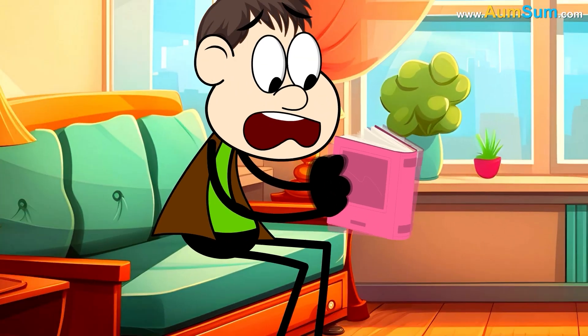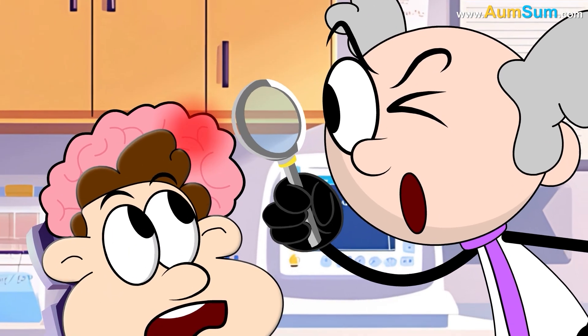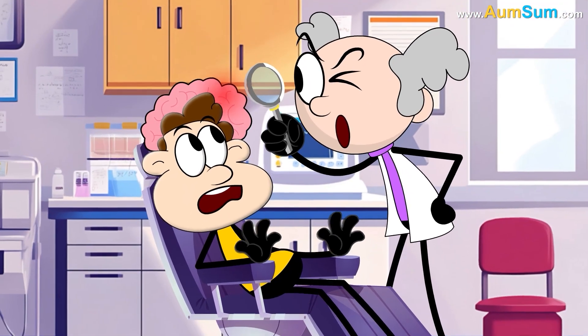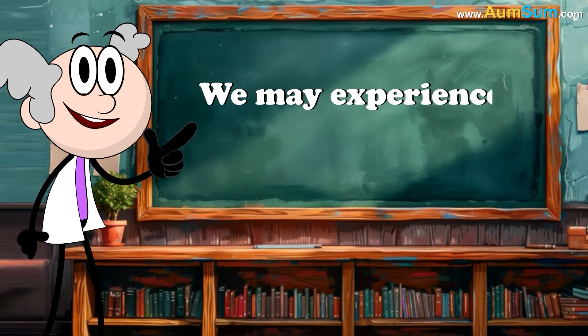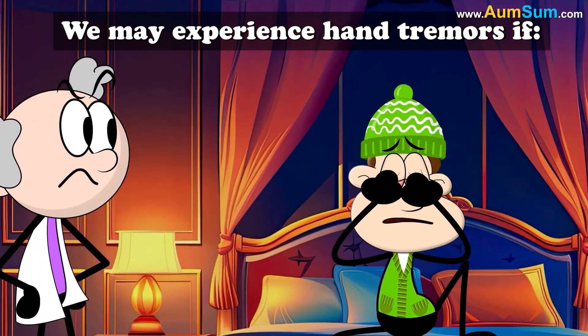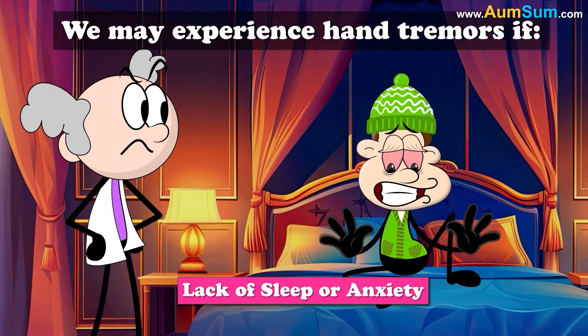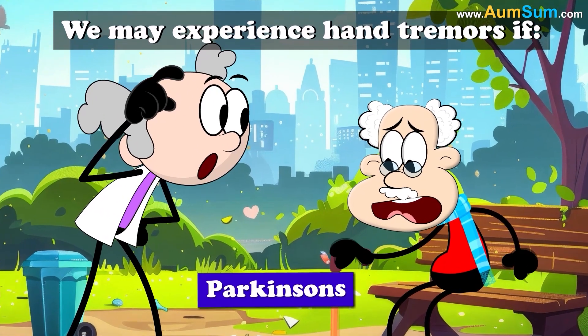When our hands shake, we are said to be experiencing hand tremors. Some problem with those areas of the brain which control movement leads to tremors. We may experience hand tremors if we consume too much caffeine, are suffering from lack of sleep or anxiety, or are suffering from a neurological disease such as Parkinson's.